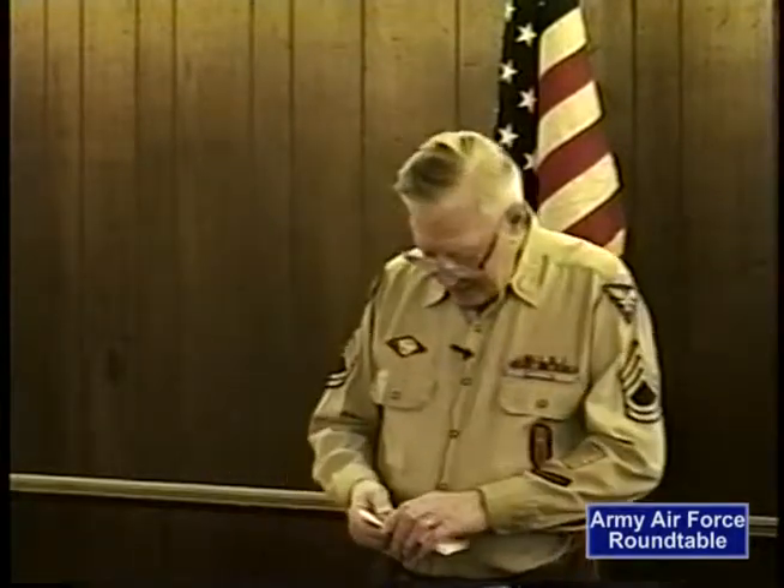When we got back from that trip, they decided maybe they should make me an officer.